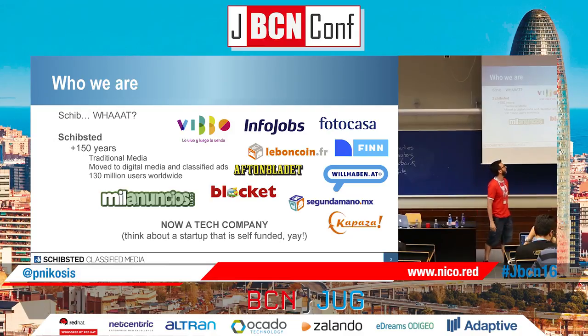If you're from France, probably you know Le Boncoin. Aftonbladet, Blocket, Sweden, Segunda, New Mexico. We are around the world. We also have sites in Asia and stuff.